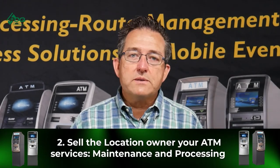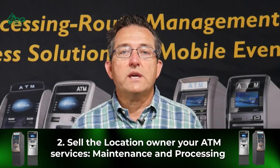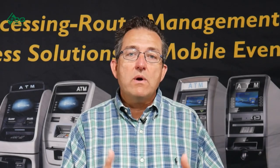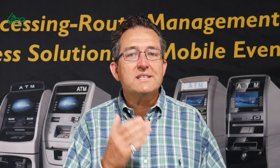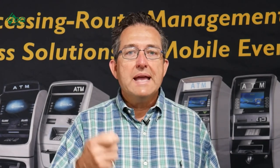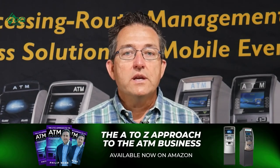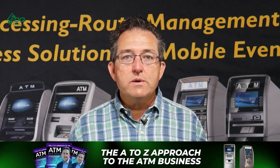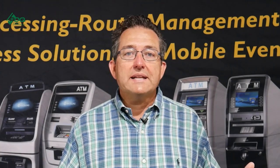Way number two: sometimes when you get into different locations, you're faced with a decision. The business owner says they want to own their own ATM, and you don't want to lose a sale. However, you don't have to walk away. You can still sell the business owner or store owner an ATM and make something else with it — you can make a processing fee, a maintenance fee, something.